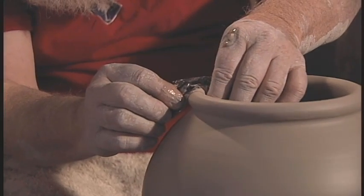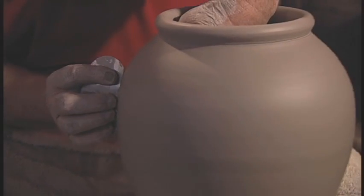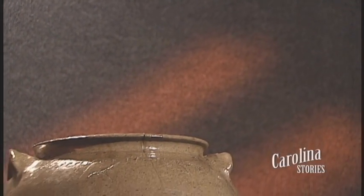The potters had to be brickmakers as well as people that could turn their ware. I'm making here what's called a storage jar that would be used for meat and lard. Pots made here were delivered up to 150 miles away.